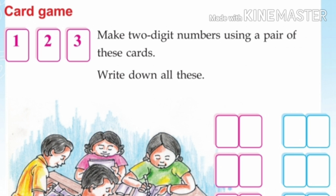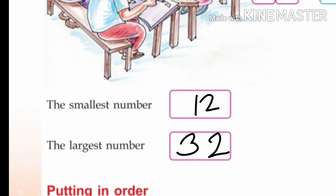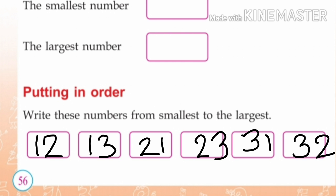Again, a card game. Take 3 cards: 1, 2, 3. Make all 2-digit numbers using pairs of these cards. Write them all down: 12, 13, 21, 23, 31, 32. Smallest number is 12. Largest number is 32. Write these numbers from smallest to largest — ascending order: 12, 13, 21, 23, 31.